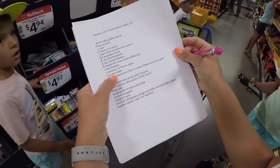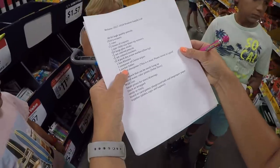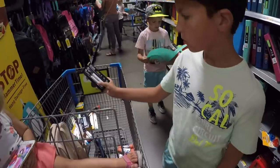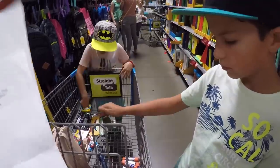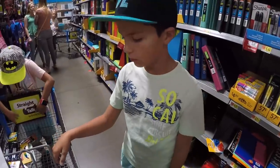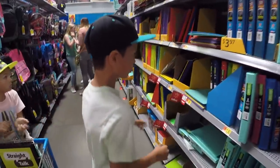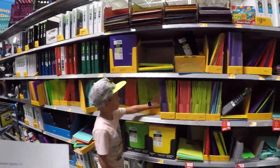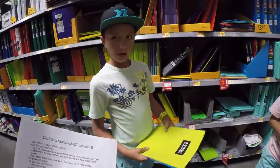Kirby, you need a one-pocket folder. You already have a backpack. Technically that's a two-pocket folder. Rylar needs two dry erase markers, blue or black ink only, and three two-pocket folders — blue, red, and green. So look for a blue, red, and green folder. Kirby, you need one, go ahead and pick one. Rylar's got his folders.